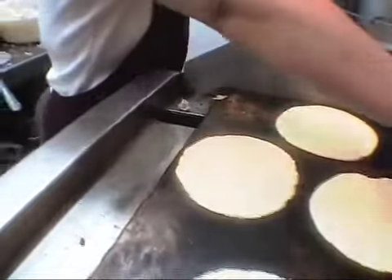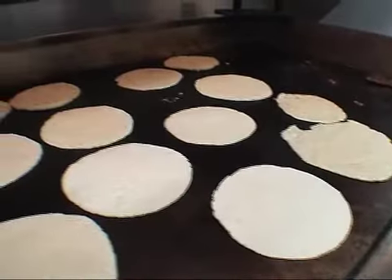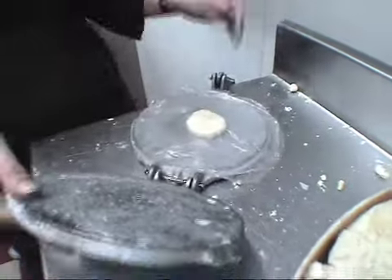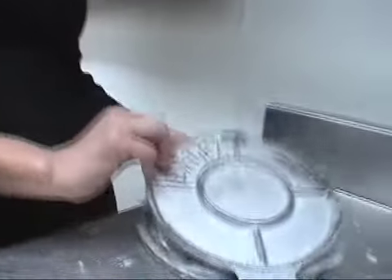What really separates a taco joint from taco heaven are the tortillas. And at La Vaquita, all the tortillas are handmade, fresh, and cooked to order. This is masa harina, which is corn flour and water. We're going to use the tortillera, which is basically a large tortilla press. And then we just press it and rub it on the grill.